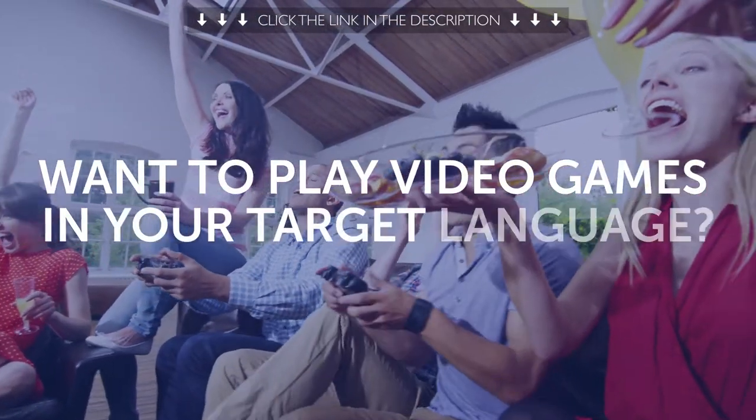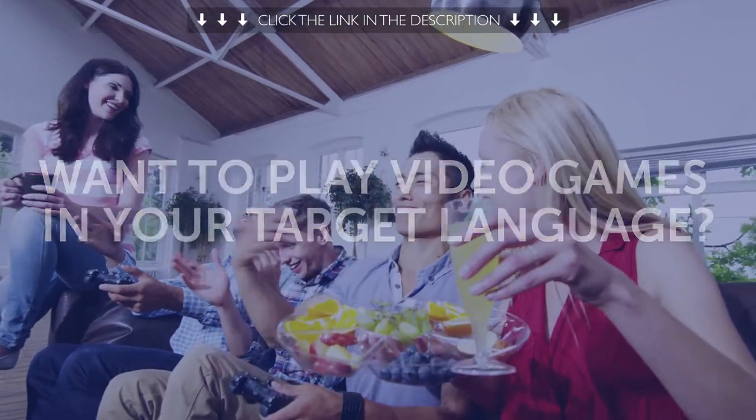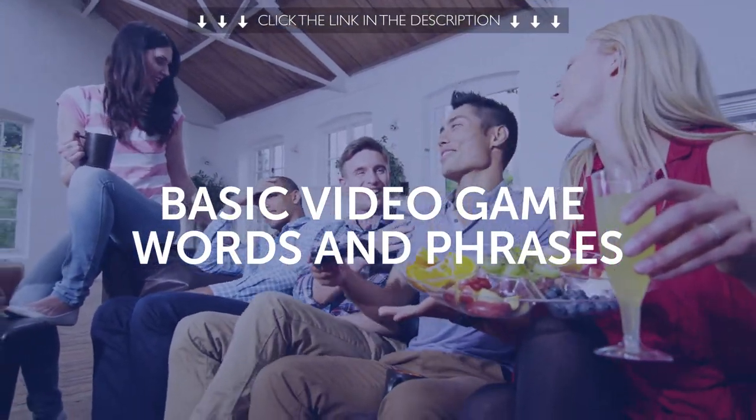Fifth, want to play video games in your target language? You'll learn the basic video game words and phrases with this one-minute lesson.